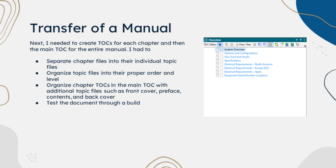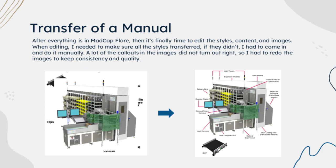In order to do this, I had to separate chapter files into their individual topic files according to data practices, organize topic files into their proper order and level, organize chapter TOCs in the main TOC with additional topic files such as the front cover, preface, contents, and back cover. Afterwards, I tested the document through a build. After everything and all the content is finally inside Madcap Flare, then it's finally time to edit the styles, content, and images.